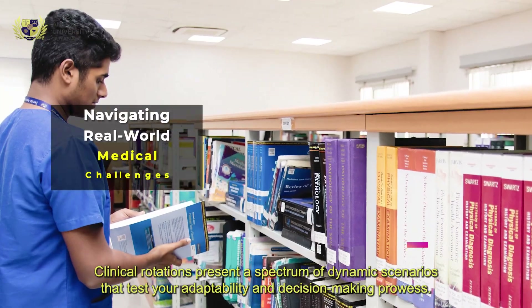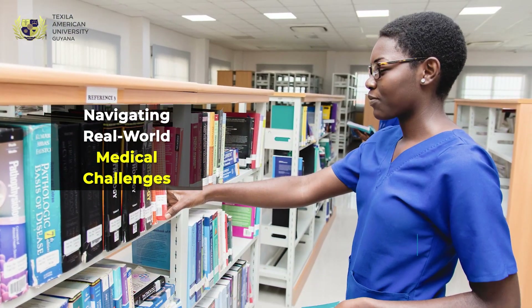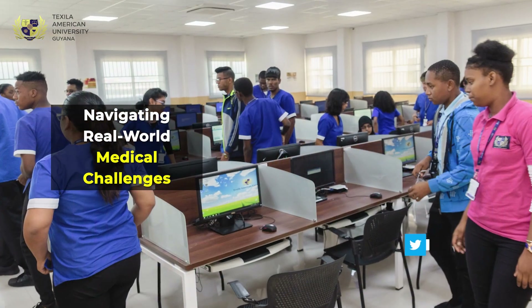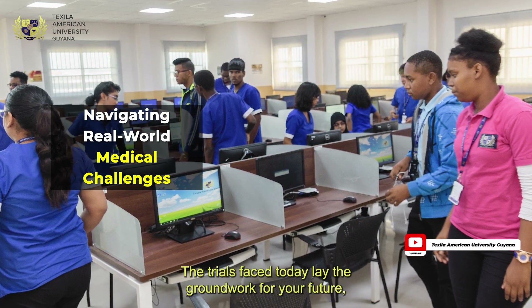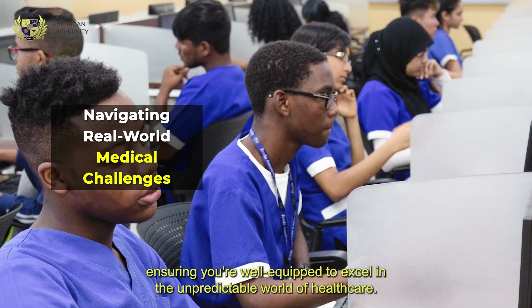Clinical rotations present a spectrum of dynamic scenarios that test your adaptability and decision-making prowess. By navigating these challenges, you cultivate resilience and assurance — attributes indispensable to a medical professional. The trials faced today lay the groundwork for your future, ensuring you're well equipped to excel in the unpredictable world of healthcare.